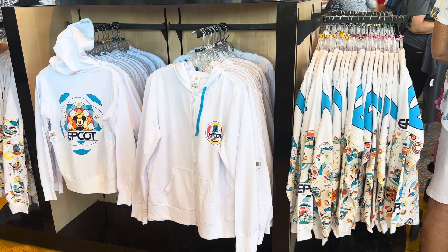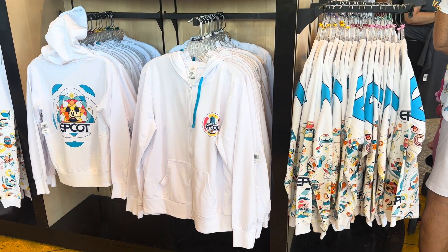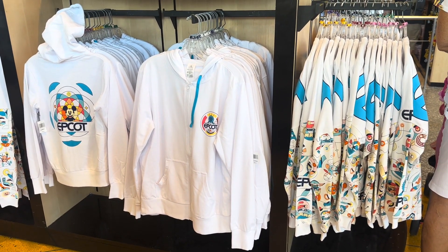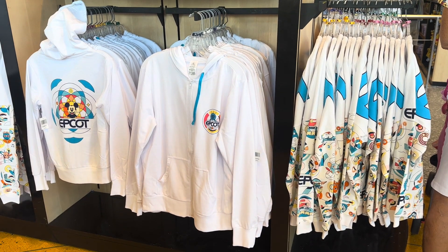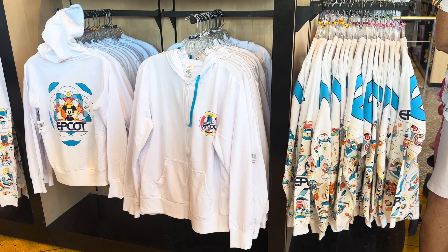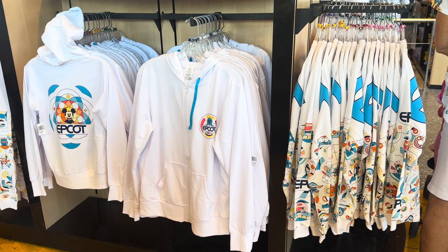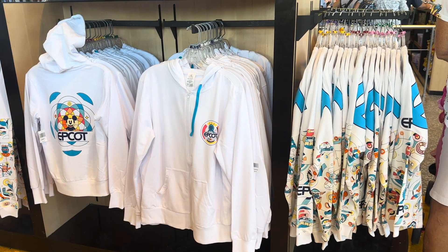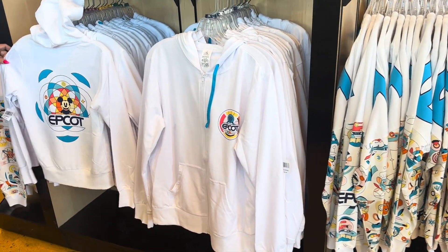Hi fashionistas, this is Lindsay and I am at the Creation Shop in Epcot with the new Epcot collection. This collection has a little bit of everything. All of the color palette and the designs are kind of similar, so you can see where it all flows together, coordinates really well. So let's take a look.